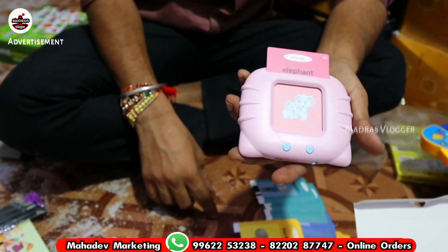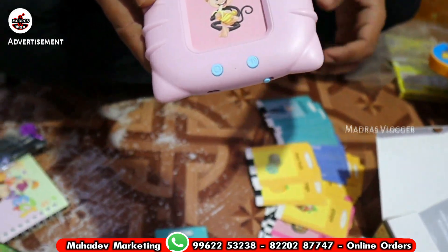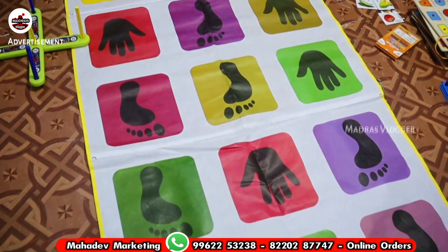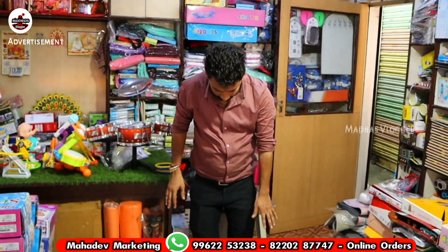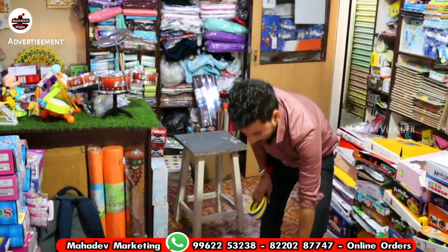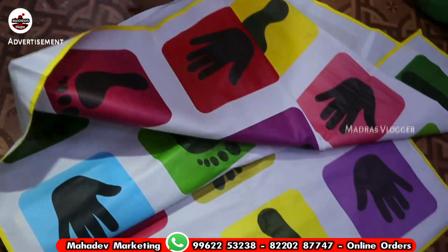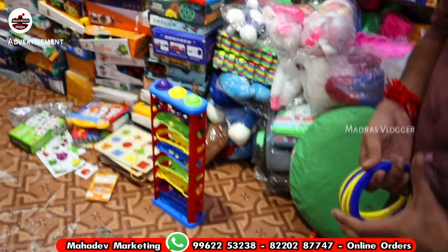Elephant toys are 320 rupees. With monkey as well, it's 320. If you look at these, there are new games. You can watch videos on YouTube. You can play it on two days. The company item is 25% off.